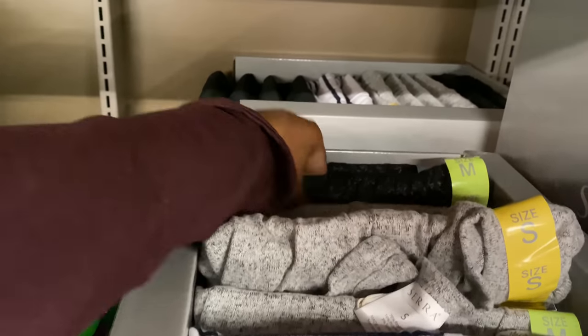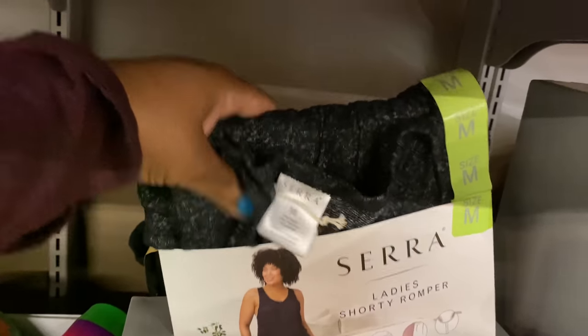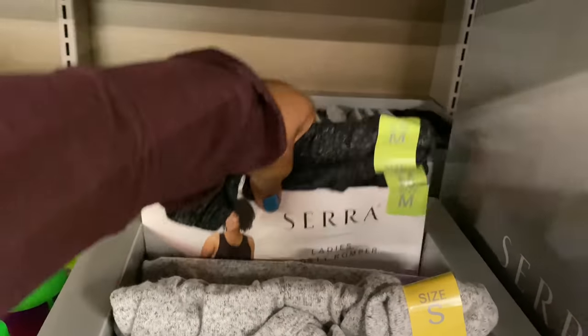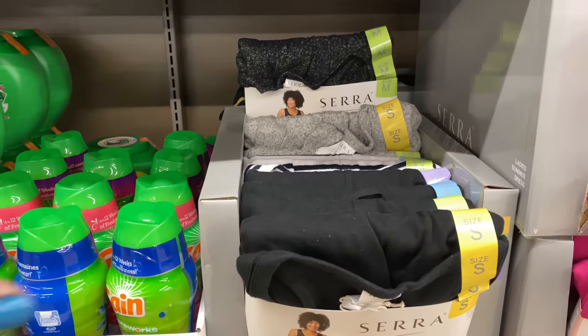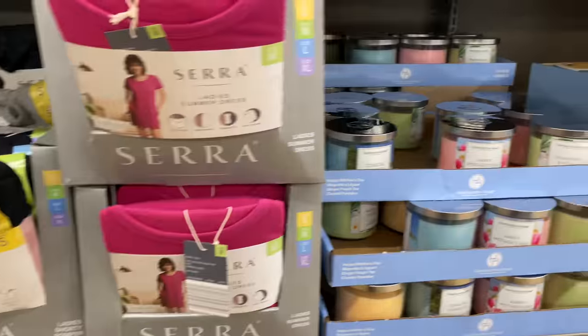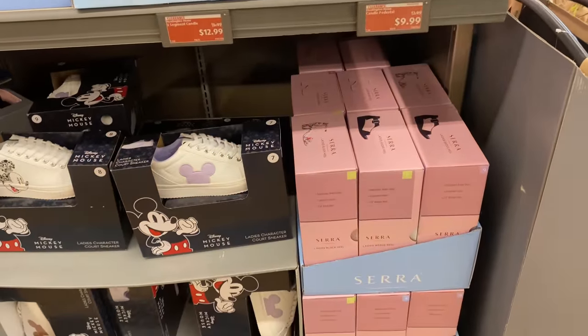They also have a black with little speckles, a gray one with speckles, and a solid black as well. Let's move on to more ladies' wear.